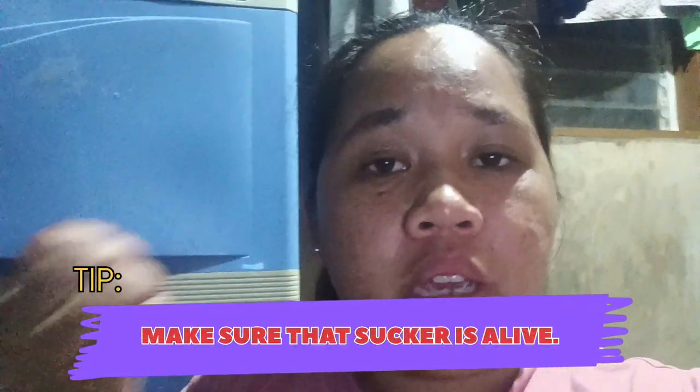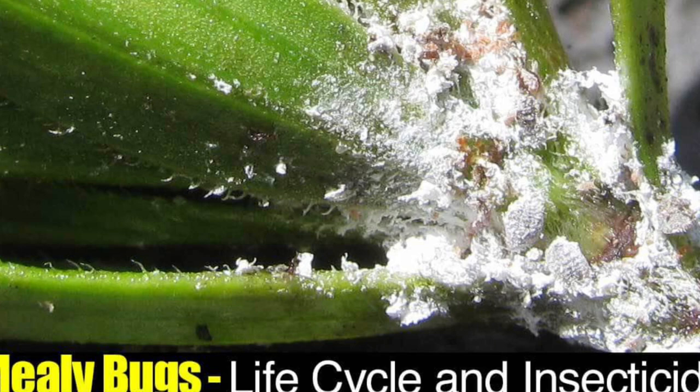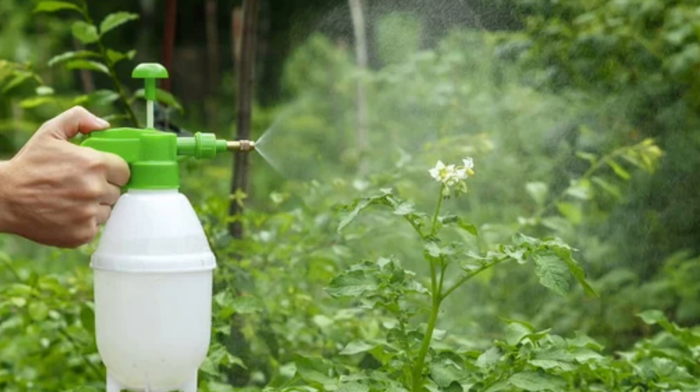Alternatively, suckers can be taken and propagated — that is how you can propagate this plant. They are also generally resistant to pests, but they can sometimes be prone to spider mites or some diseases, so it's important to take good care of them by applying sprays that can help keep pests away.